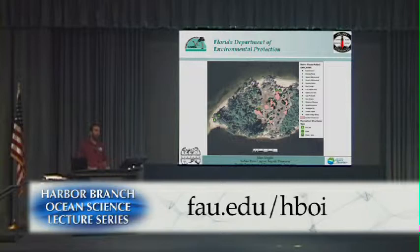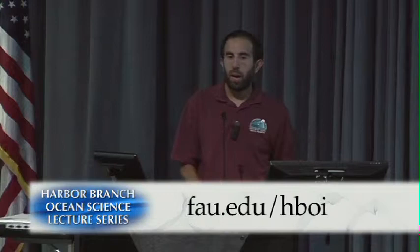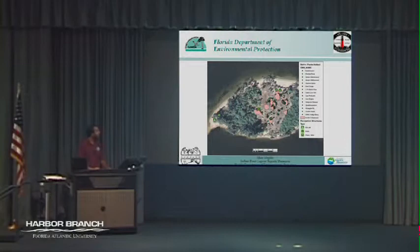Like Dennis mentioned, we just went through a draft phase of our Indian River Lagoon System Management Plan. It's a huge document with a lot of great background information about the Indian River Lagoon as well as outlines of our management goals and objectives. I highly recommend if you're interested to look it up online — just Google 'Indian River Lagoon System Management Plan' and you can download it from the DEP website.